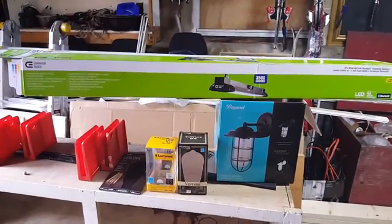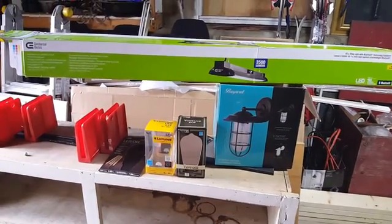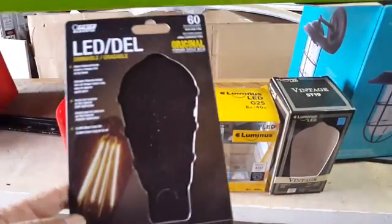Got some more lights for the house. Pretty much got all the lights done in the house now. So it's an outdoor light, and I got these — what do they call them? Edison lights?